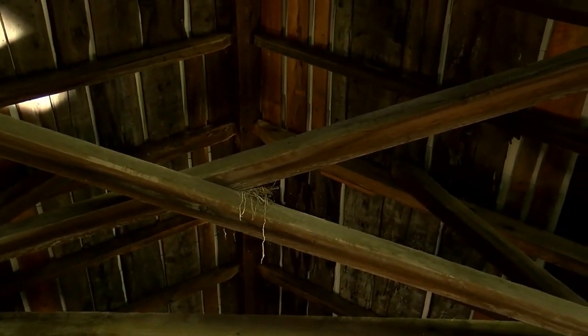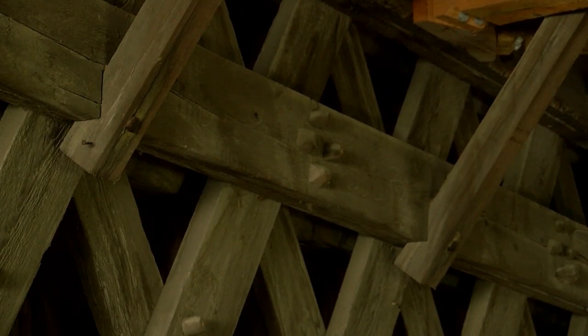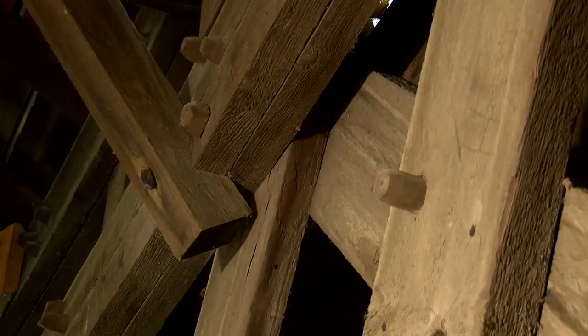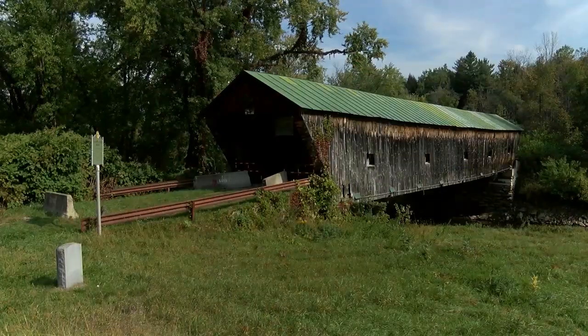I love covered bridges but I have to admit I don't know why they're covered. Is that a silly question? It's totally not a silly question. Folks come to Vermont all the time to see our covered bridges. If you look at what this bridge is made of, you can see it's all wood. Winters in Vermont with snow and ice, and even just rain in the summer, would quickly rot everything out. So putting a roof on it keeps the snow and ice off, making the bridge last much longer.